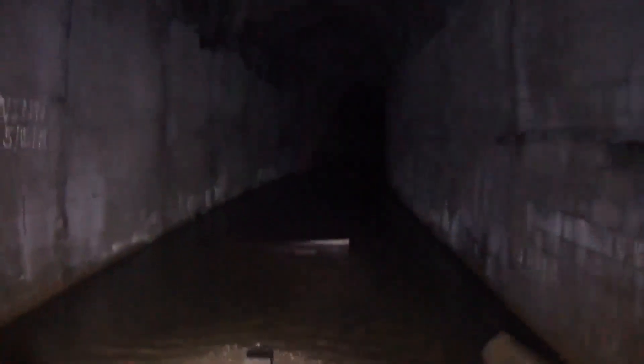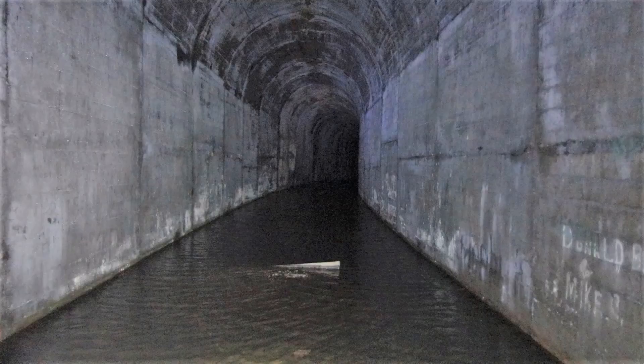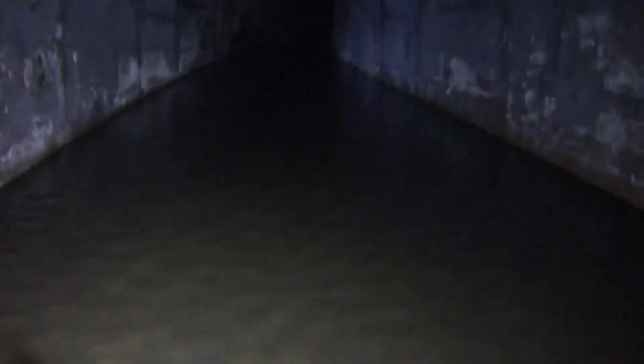We're already wet, so we're just going to follow this tunnel out. It goes for over 2,700 feet. Even though we've got boots on, it's fixing to get wet because it's about three feet deep. Oh God, yeah, it's cold.